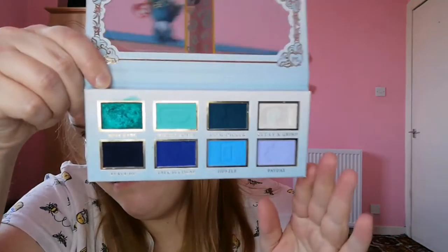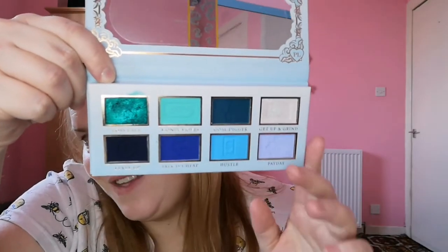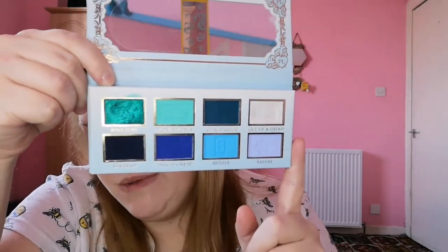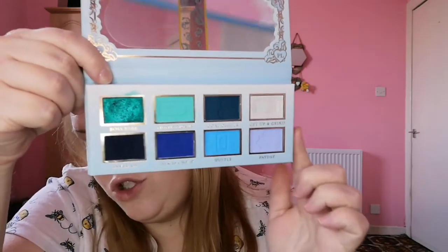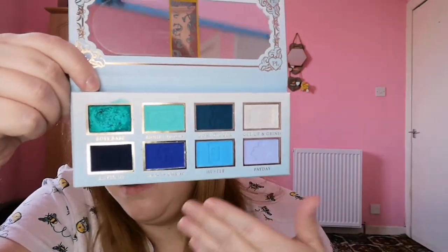I was really motivated to do makeup this week but this thing under my eye came up and I don't want to irritate it more. Then I have another Stack Em Up called Talk Is Cheap, which I got for my birthday last year from my friend Mel. I love it, but personally I think with these little palettes there needs to be four shimmers and four mattes instead of two shimmers and the rest mattes.